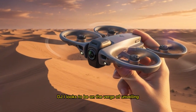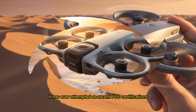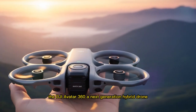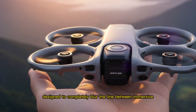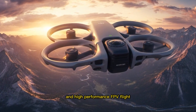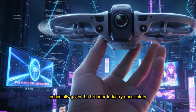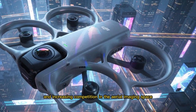DJI looks to be on the verge of unveiling one of the most disruptive and forward-thinking drone products it has ever attempted, as recent FCC certifications, leaked test units, and insider chatter all point toward the imminent arrival of what is widely believed to be the DJI Avata 360, a next-generation hybrid drone designed to blur the line between immersive 360-degree video capture and high-performance FPV flight, amid broader industry uncertainty, regulatory pressure, and increasing competition in the aerial imaging space.